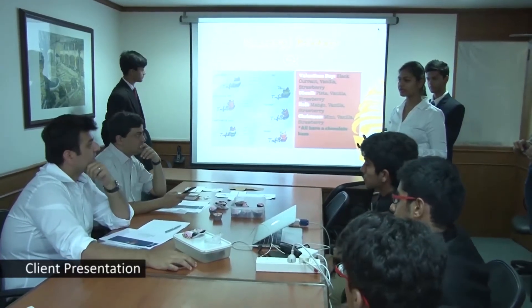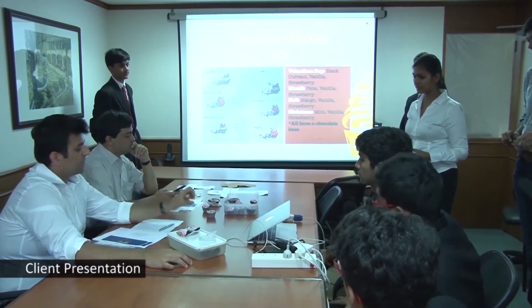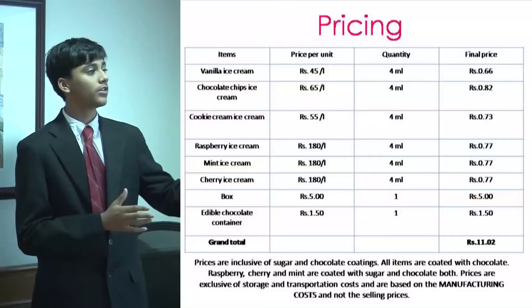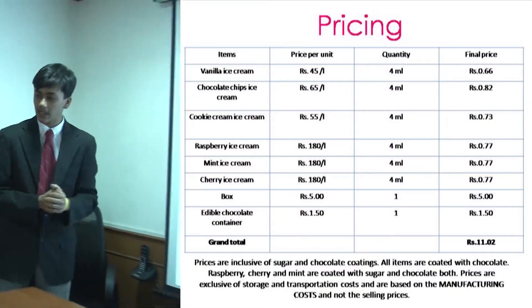Strawberry and mint are two ice creams that are really popular and they go well together, and vanilla is an all-time favourite. After you look at the product, the second thing you look at is the price. We would need 25,000 units to break even and the revenue needed would be 20,000.